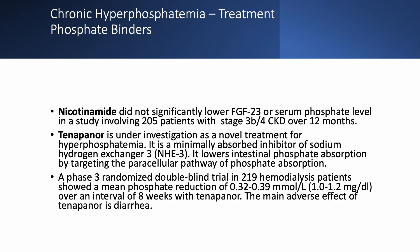Nicotinamide was studied but did not significantly lower FGF23 level or serum phosphate, although theoretically it should block intestinal phosphate absorption. Tenapanor also blocks intestinal phosphate absorption via a novel mechanism. There was a phase three study, but the FDA recently declined to approve it pending further studies. We'll do some case studies in the next lecture — see you then.